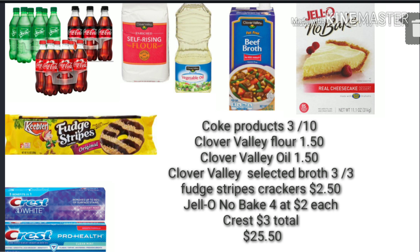The first item we'll pick up is three of the Coke products — three of the six-pack plastic Coke bottles. Then you'll pick up your Clover Valley flour for $1.50, your Clover Valley oil for $1.50, and the Clover Valley selected broth that is in the ad, three for $3. You'll also pick up one package of the fudge stripes cookies.